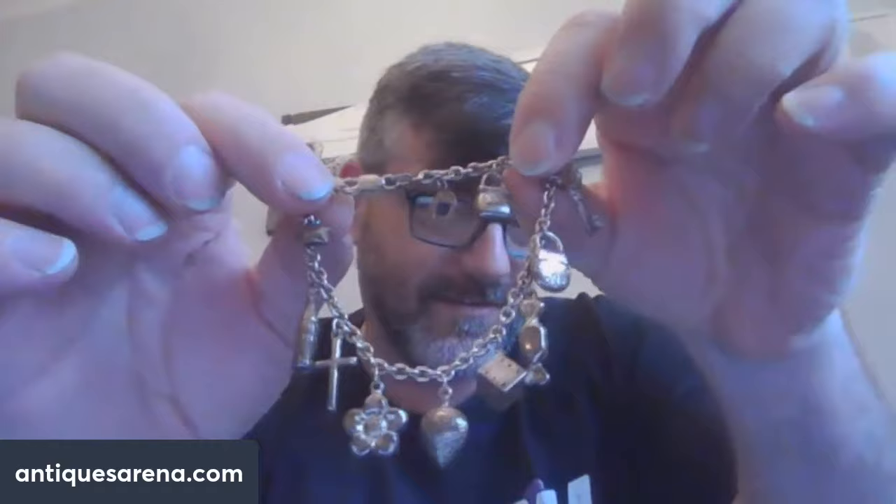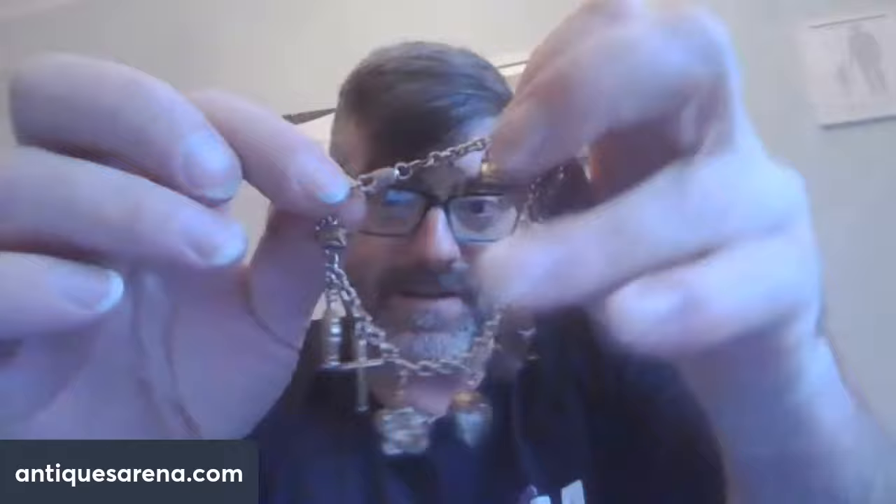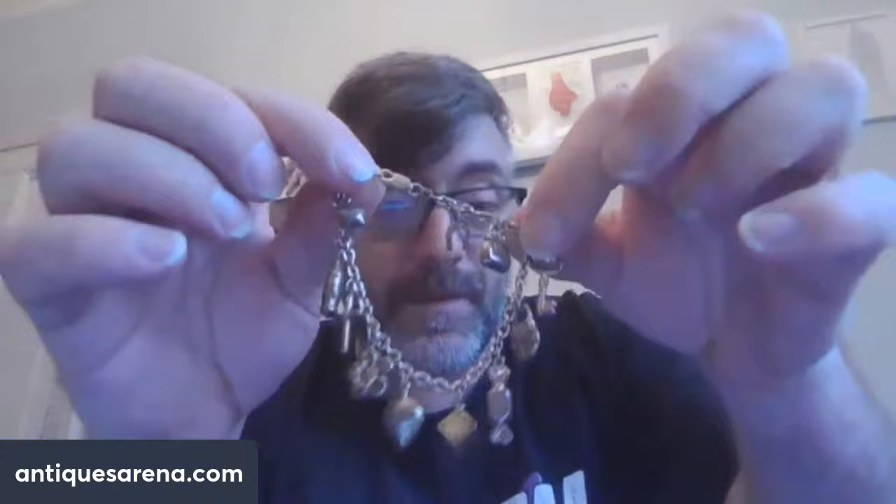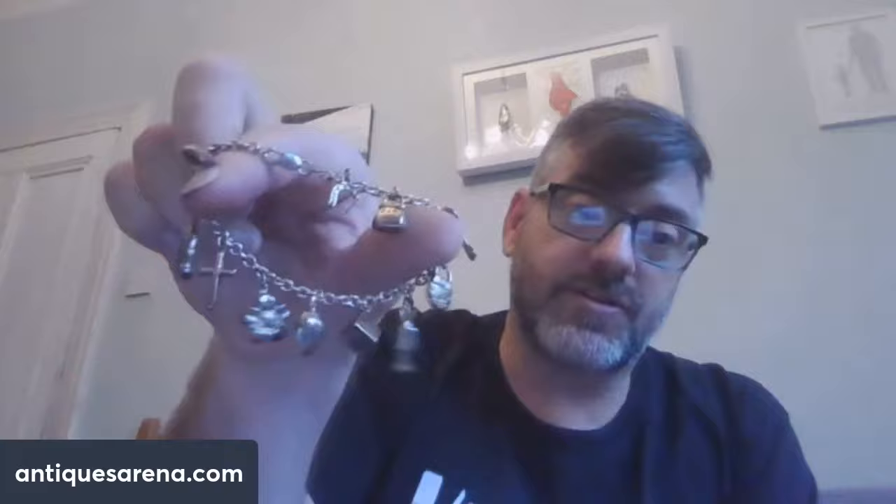I also had a sterling silver charm bracelet. All the charms are silver - you've got a bottle of cork, a crucifix, a flower, a heart, a dice, sweets, a bag, a key, a horseshoe, and another bag. All these charms have been soldered on, fully hallmarked silver on the clasp and ring. It was 50 pence - cheap, cheerful and beautiful. These are coming back in fashion - I find a lot of people are buying charm bracelets these days.